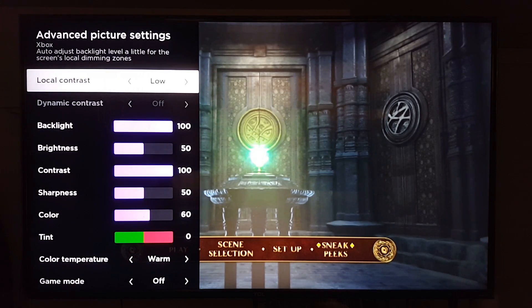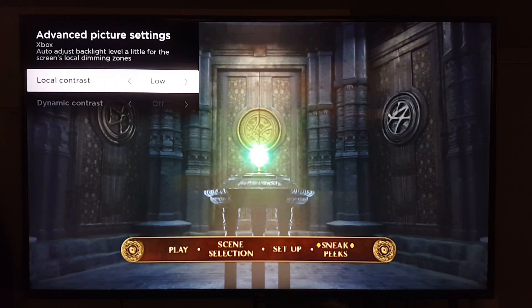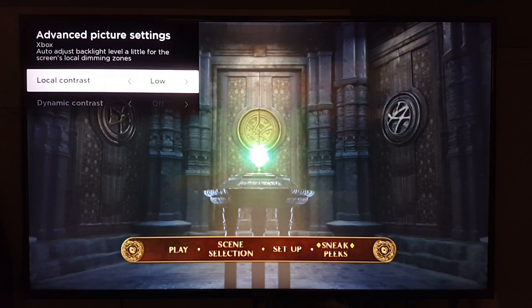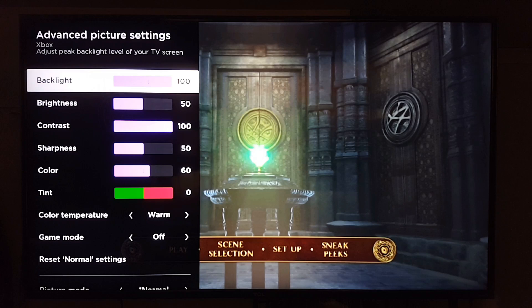In advanced picture settings, I have local contrast set to Low. The reason is that the local contrast on this TV is very aggressive — it gets bright and then suddenly gets very dim. It does help with contrast, but you don't want it too aggressive or you'll lose shadow detail in the blacks. You just want enough to get a nice contrast.